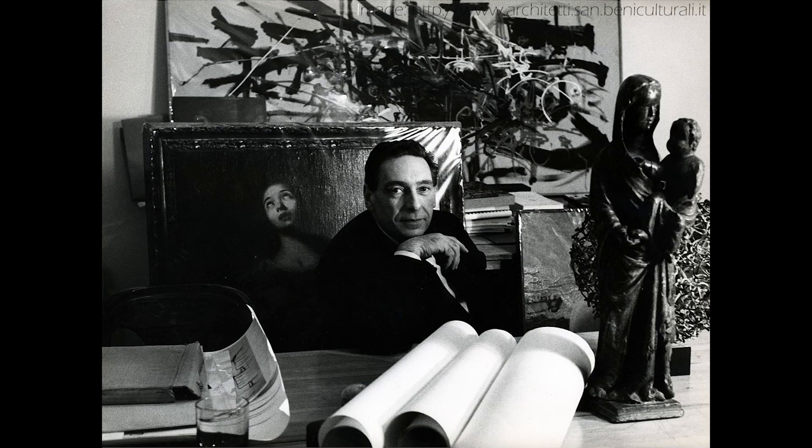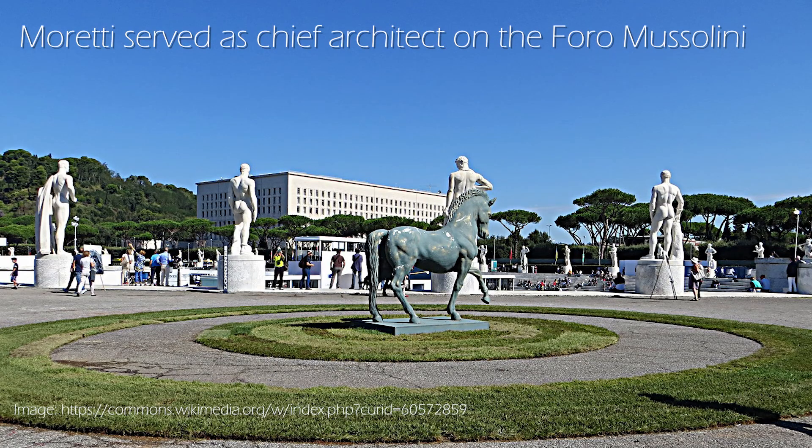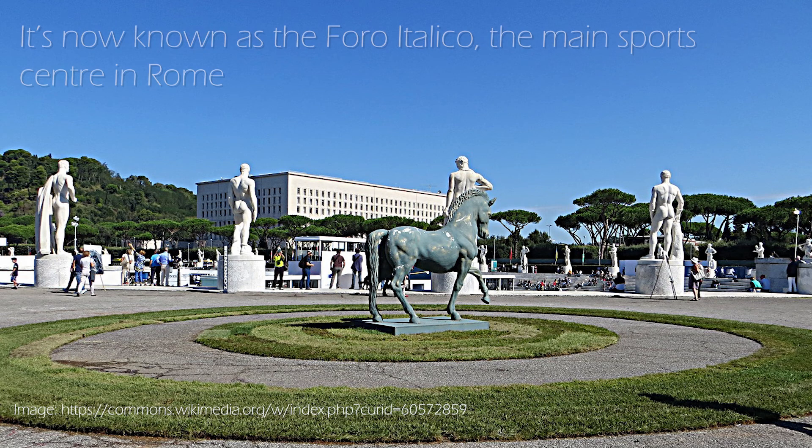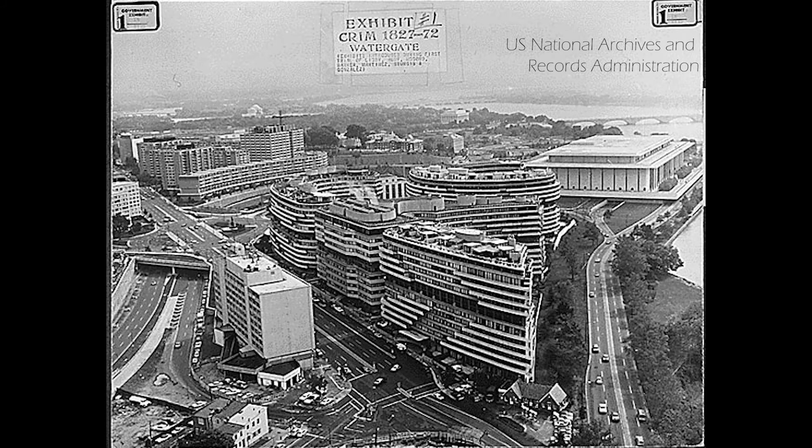Moretti himself was an interesting person. He developed a theory about parametric design, but he was writing in a period before Rhino and Grasshopper, so what he means by parametric design and how the term is used today are two very different things. There are also suggestions in various written pieces about him that after the Second World War, his reputation suffered from prior association with the fascists. But he continued to work on very large-scale projects, including the Watergate complex in Washington, D.C.